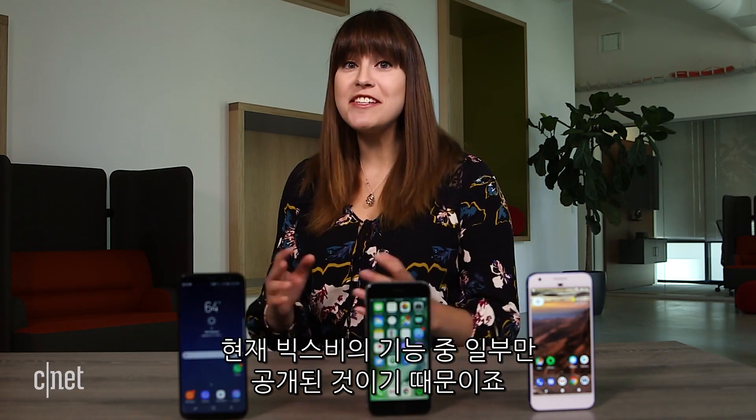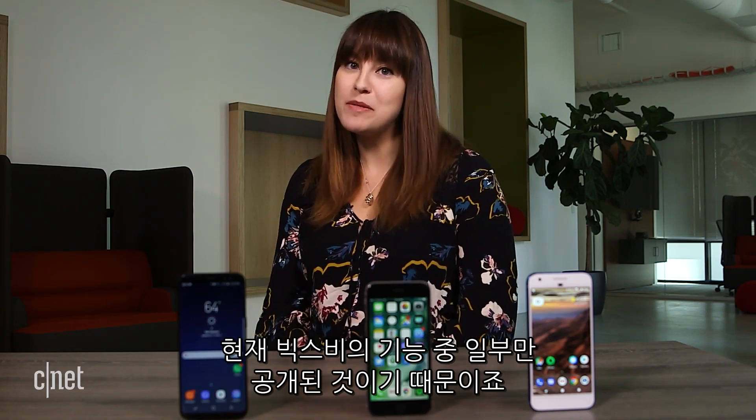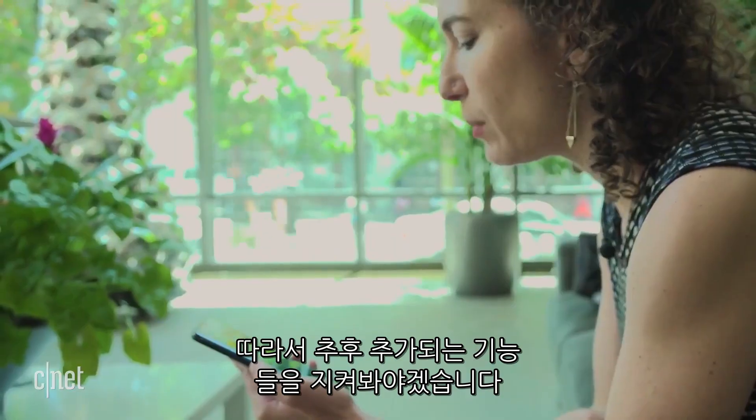It's way too soon to call a winner, because this is just an early look at some of the things Bixby Voice can do. But stay tuned as Samsung rolls out more features.